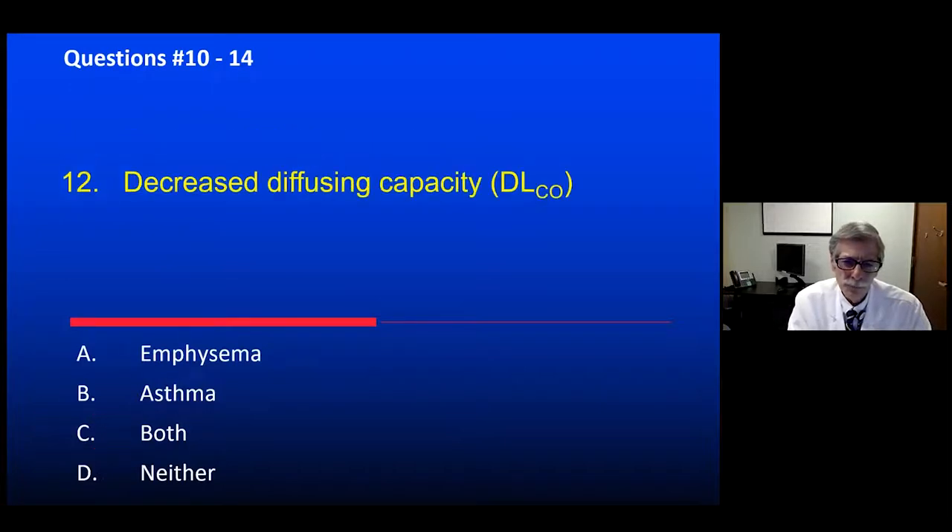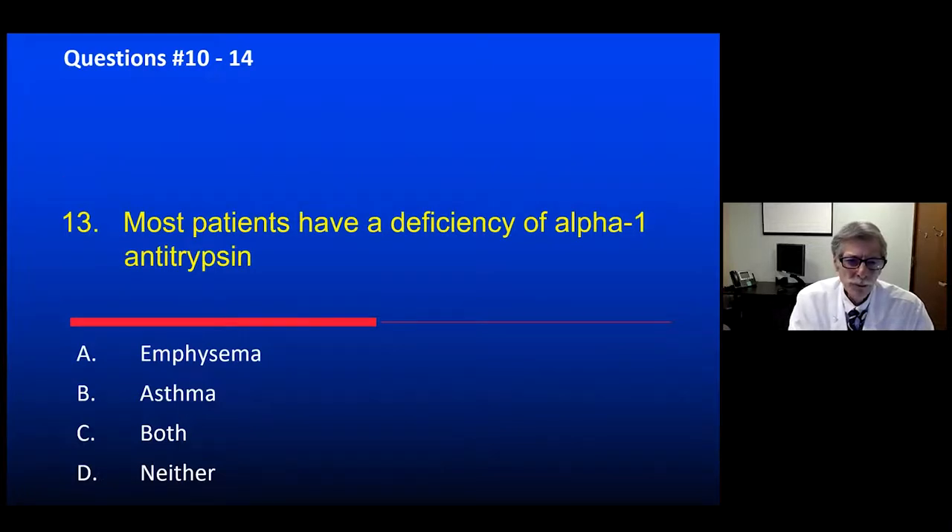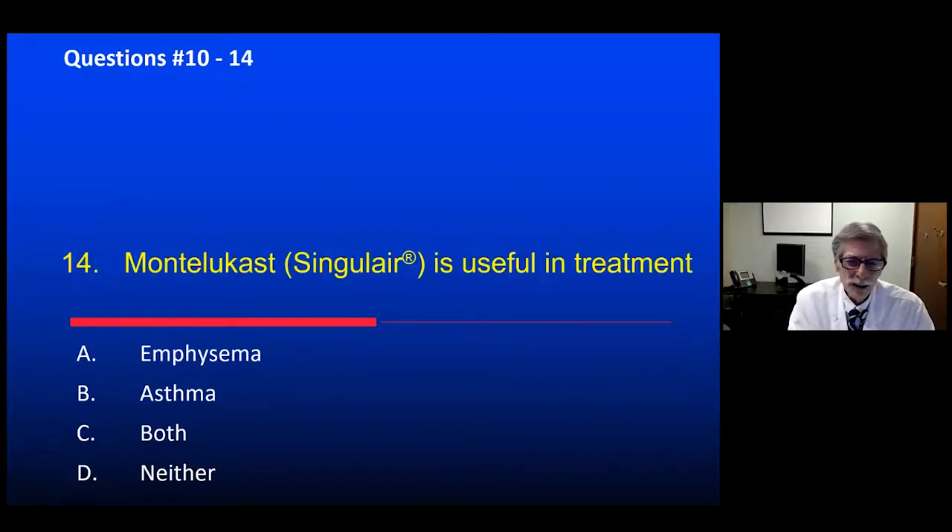Which is associated with a reduced diffusion capacity? Emphysema destroys the alveolar capillary membrane, so it has a reduced DLCO. Asthma is an airway disease and should have a normal diffusion capacity. Most patients have alpha-1 antitrypsin deficiency — the answer is neither, since only a small percentage of patients with emphysema have alpha-1 antitrypsin deficiency. And montelukast, the leukotriene receptor antagonist, is useful in asthma only — even though many COPD patients are prescribed it, there is probably no role for montelukast in COPD lung disease.